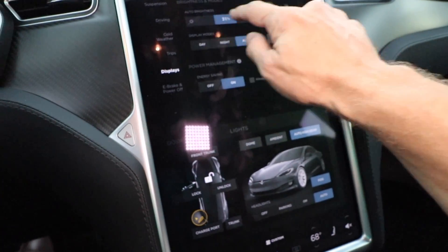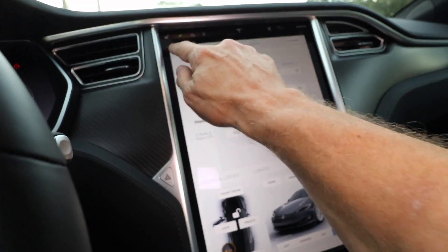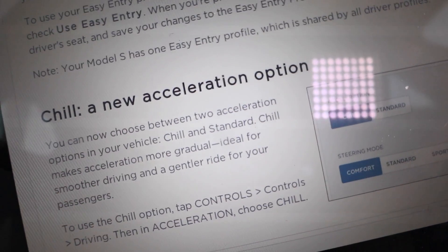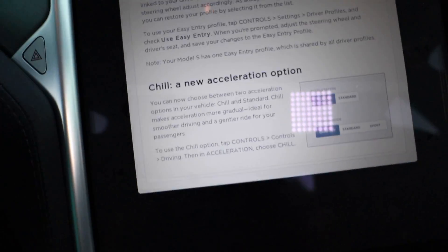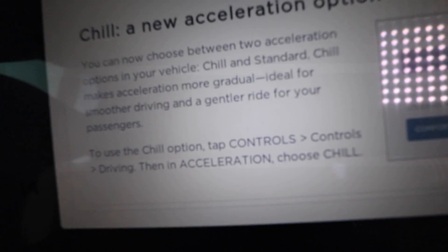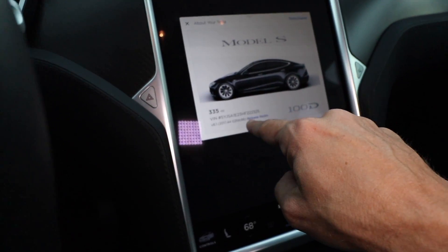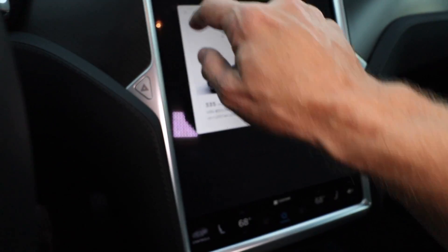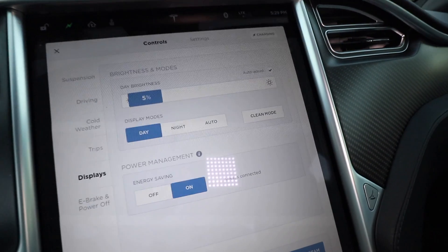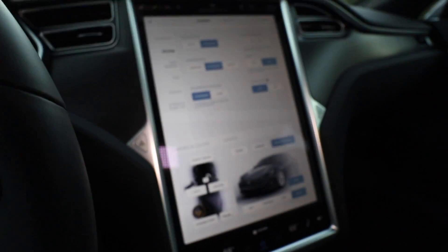Settings are kind of dim, let me bring up the displays — 100% brightness so we can see what's going on. Chill acceleration option, I haven't seen that. That must be like sport mode or standard and chill. So where is that in the settings? Controls, Driving — there it is. Chill and standard. Chill mode. I definitely think that's new, so hopefully this is a later model.